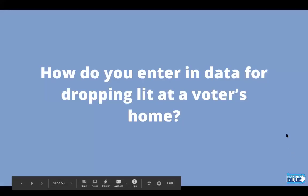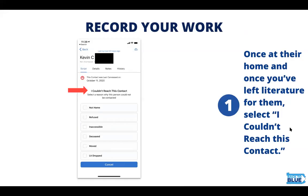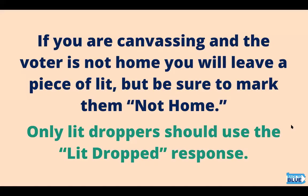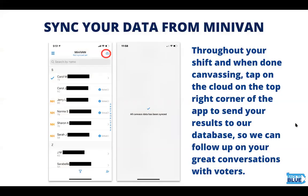For those of you who are lit dropping, here's how you enter your data. Once you're at the home and you've left lit, select 'I couldn't reach this contact,' then select 'lit dropped,' and you're good. Everyone needs to remember: if you are canvassing and the voter is not home, you will leave a piece of lit but you need to mark them 'not home.' Only lit droppers should use the 'lit dropped' response. Always be sure to sync that data throughout your shift — tap on the cloud on the top right-hand corner of the app to send your results to our database so that we can follow up on your great conversations with voters.